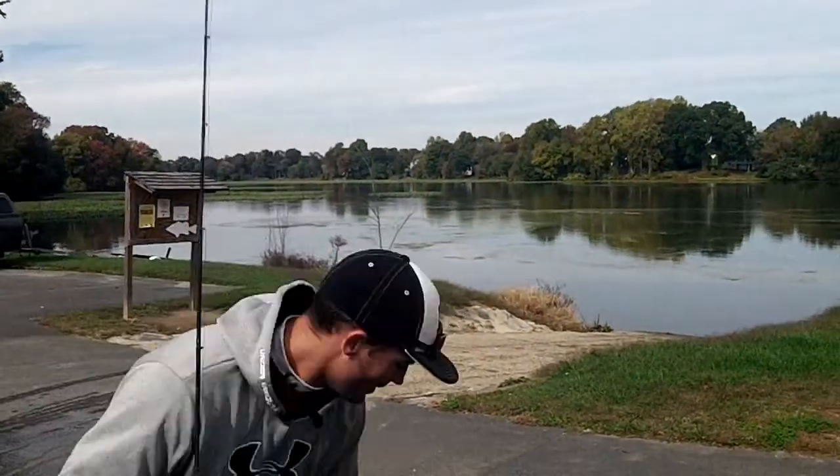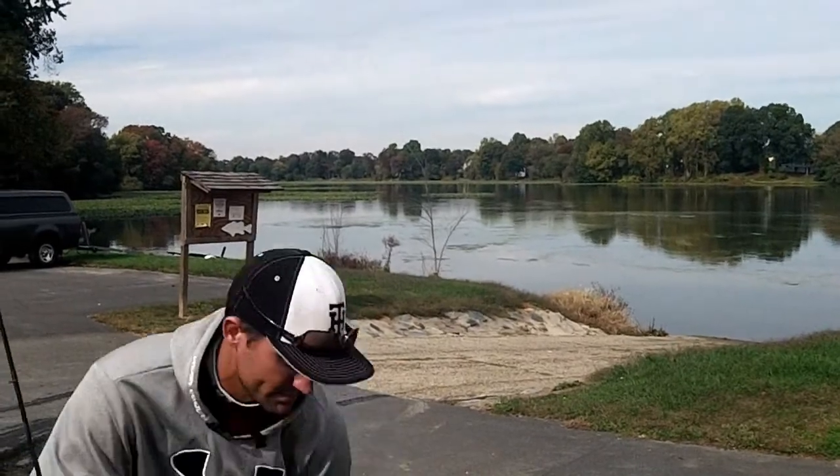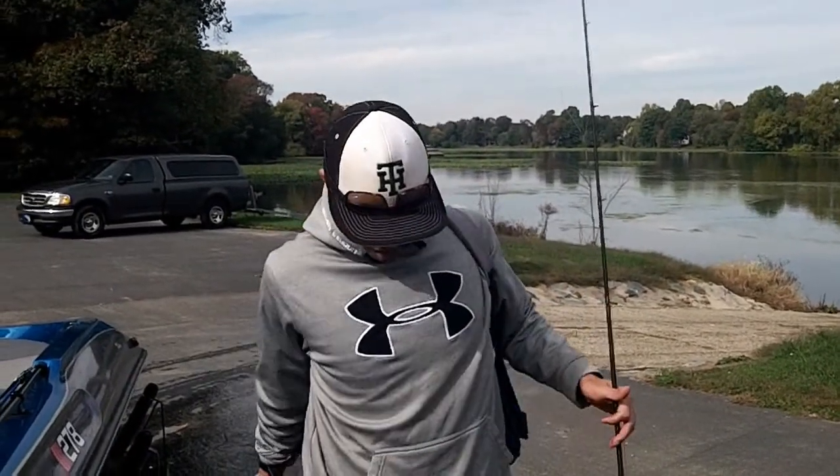We saw fish swirling but nothing biting. All right, so we're gonna get out of here. We'll see you probably down at Trap Pond next, and then Mike and I will be up at the upper bay next week after this next storm passes on Friday. We'll see you then.